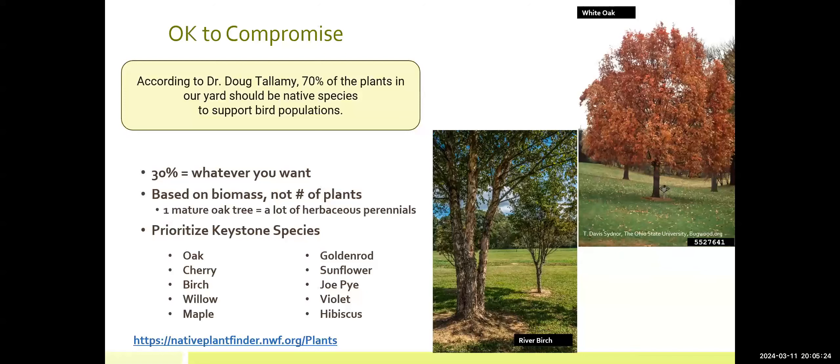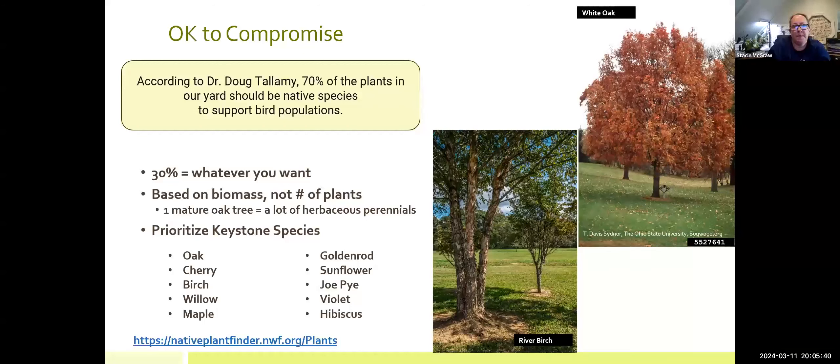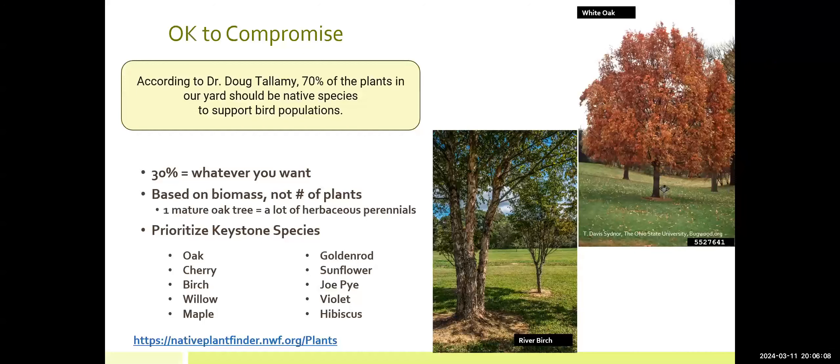Do we think the Master Gardener spring plant sale will have all of these plants for sale? I don't know for certain, but the people in charge of the Master Gardener plant sale will put out a list and usually do some plant highlights. I noticed some members of that team joined us this evening, so I'm sure they're making notes to highlight the native plants they'll be offering. I'll also put in a plug for our Fall Garden Festival, which is often attended by some native plant societies. If you don't find them in the spring, there may be some in the fall.